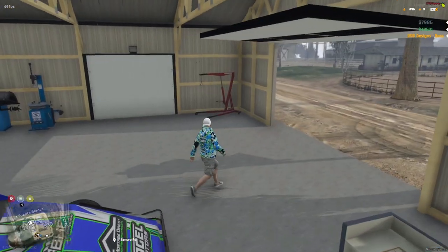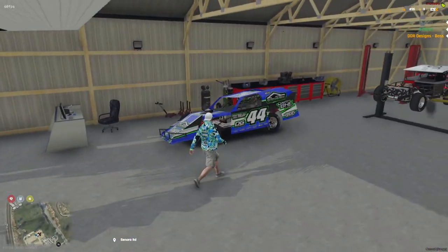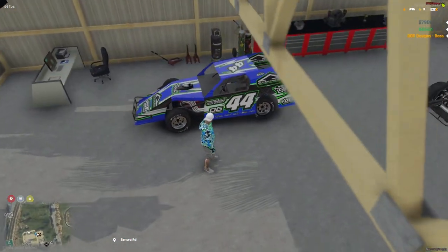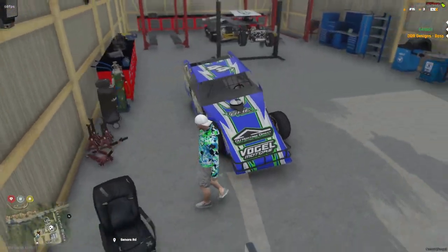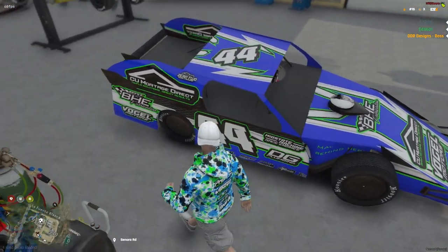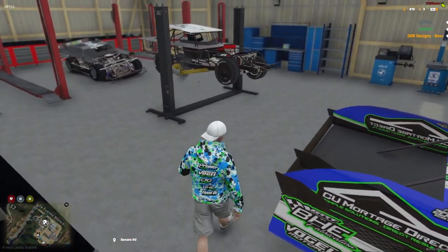Starting it off, I think we're going to take this car today. We got the USMTS modified here. Love this car — just totally love it. Great car, fun to drive.